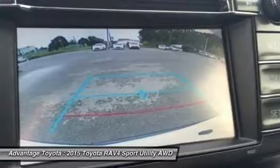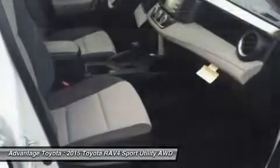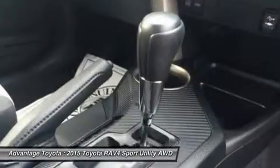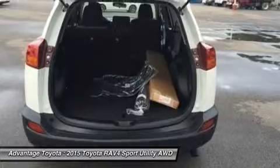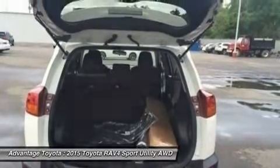Optional features now include blind spot monitoring with rear cross-traffic alert, which provides audible and visual cues when the RAV4 detects oncoming traffic. The available smart key fob allows you to lock and unlock the doors and liftgate with one touch and start the vehicle with a push of a button. Display audio with navigation and an Entuned 11-speaker JBL GreenEdge system in seven locations with a subwoofer and amplifier.